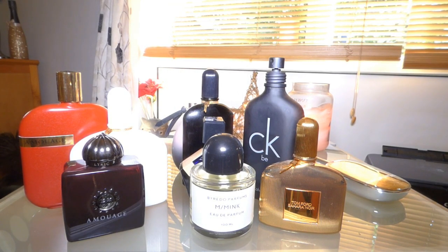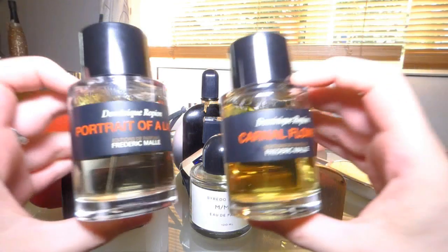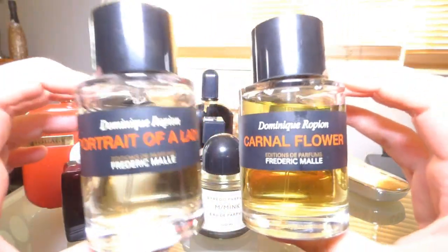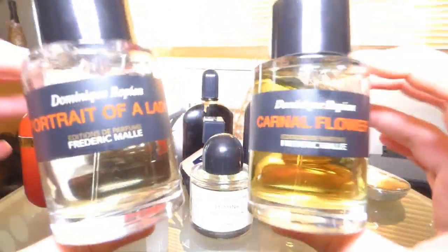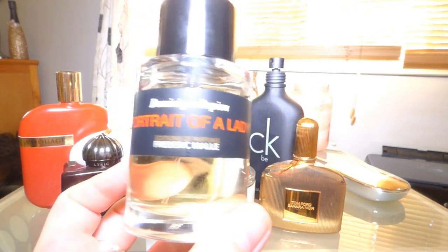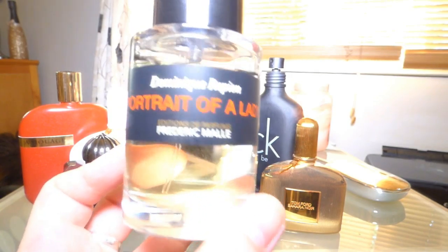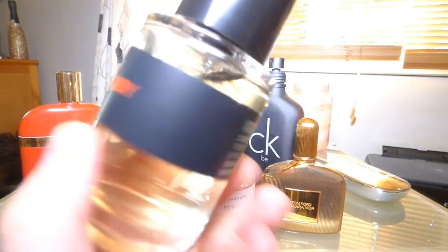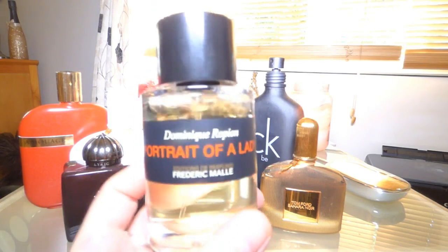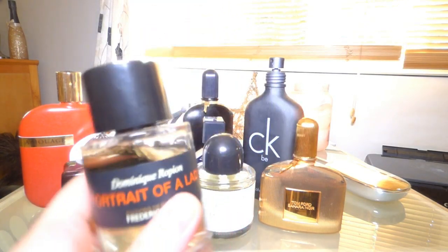The next two are quite prized possessions — Carnal Flower and Portrait of a Lady, both by Frédéric Malle. The perfumer behind them is Dominique Ropion, who made both. Portrait of a Lady is an incense-y rose fragrance, very dry, smells a little churchy but rough as well. If you've never heard of it, go look at my review — a lot of people have a lot of good things to say about it.